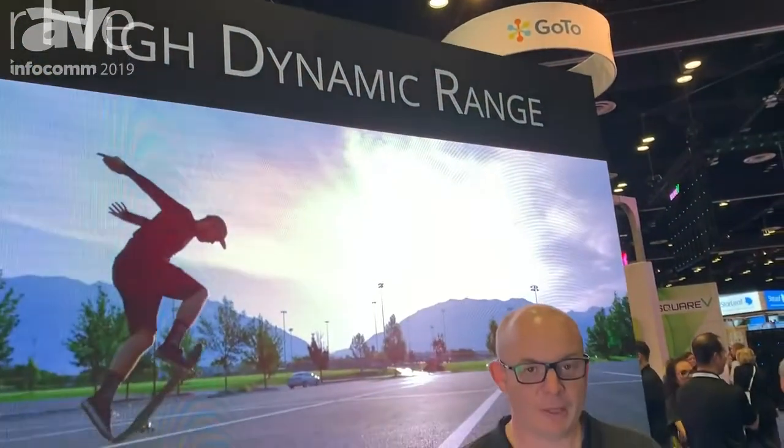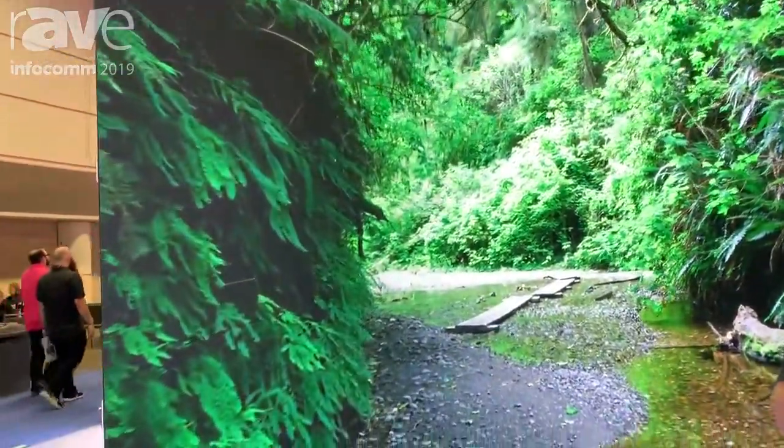Hi, my name is Rob Fowler. I'm here for Brompton Technology Infocom 2019 and we're previewing our HDR technology here at the show for the first time in the States.